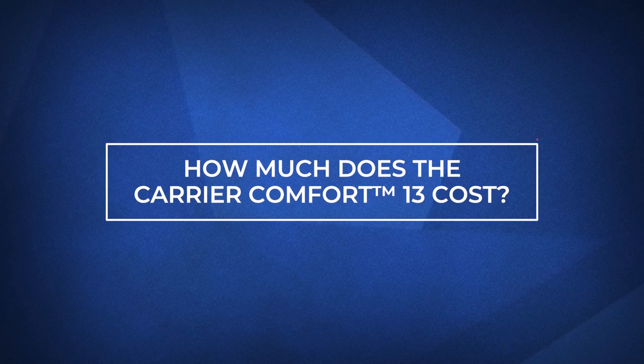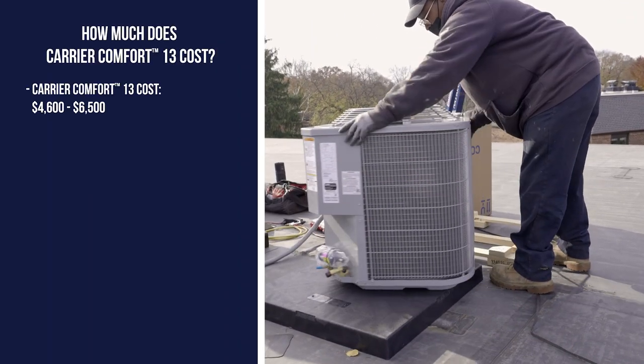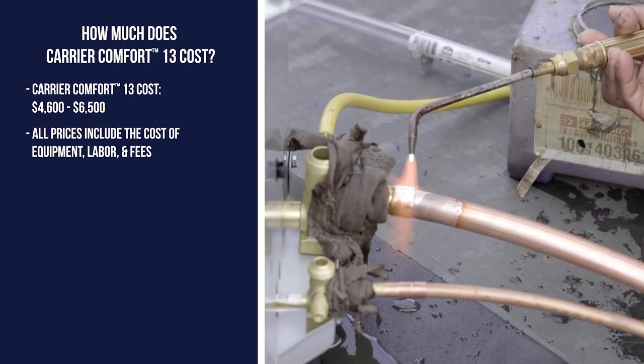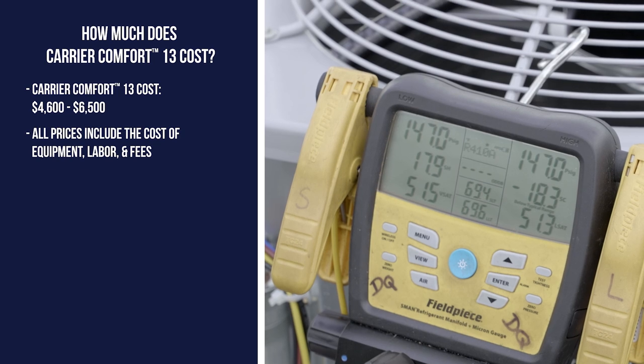How much does a Carrier Comfort 13 air conditioner cost? To install it, expect to pay between $4,600 and $6,500. At Fire and Ice, all of our prices include the cost of equipment, labor, and any additional fees.